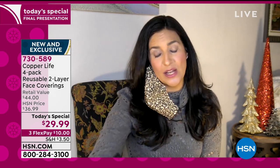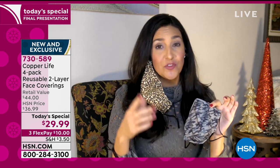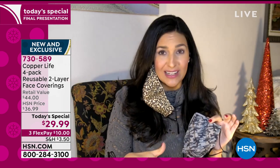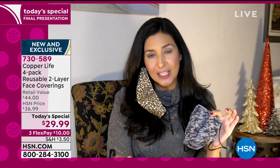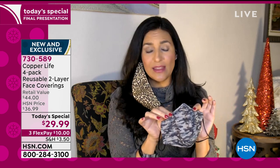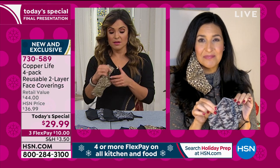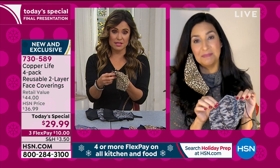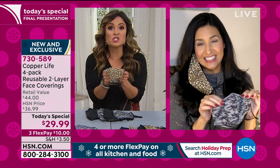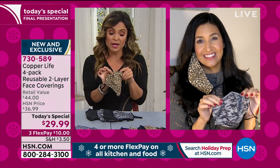Throw them in with your other clothes — throw them in the washing machine, in the dryer, you can tumble dry them — and they're reusable, so you're not wasting money. If you don't have a load of laundry or not a lot of time, I've hand-washed mine — just take some detergent, put it under the sink. They dry so quickly because it's a really nice lightweight, moisture-wicking fabric.